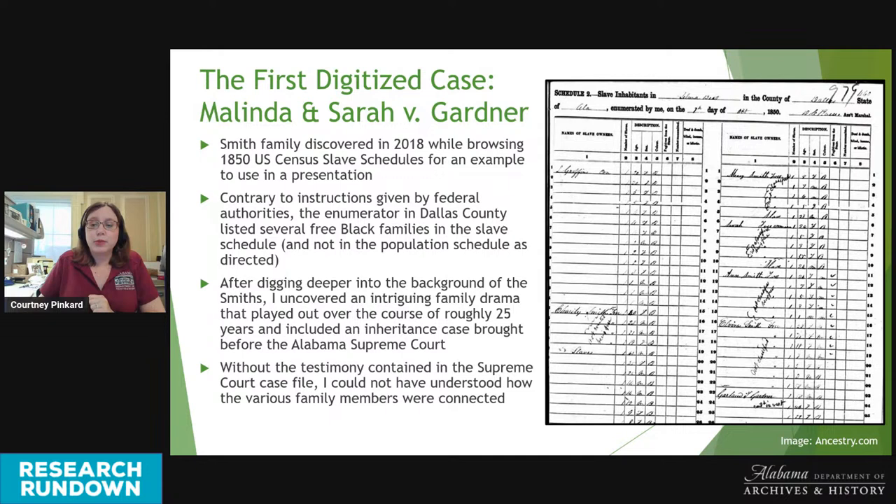With the testimony contained in the Supreme Court case file, I was able to gain a better understanding of how the various family members were connected. Although the Smith family's story was recorded in the probate records of Dallas County, the county-level record was not specific enough to fill in some of the gaps. It was the level of detail in the testimony presented to the Supreme Court that helped me sort out all of the family dynamics at play.